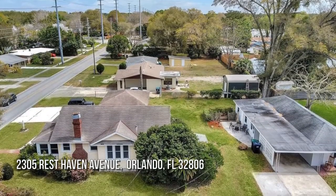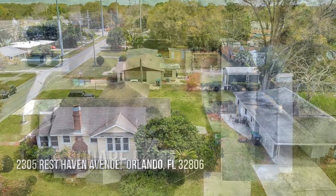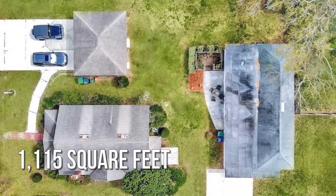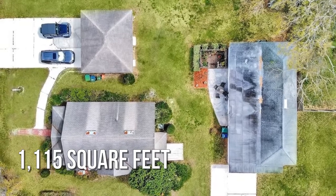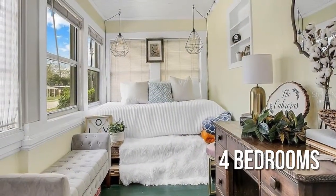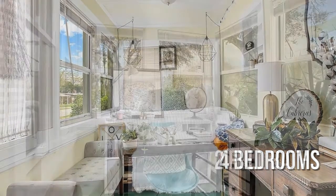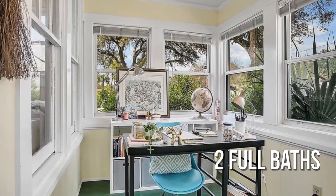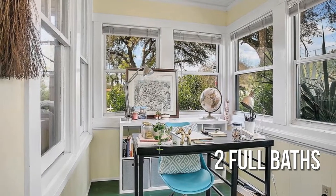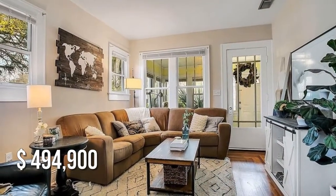Looking for that one-of-a-kind property? This cozy property offers over 1,100 square feet of living space, featuring four bedrooms and two full bathrooms. This property is currently listed for under $500,000.